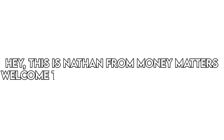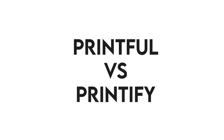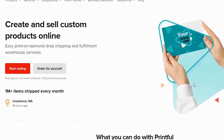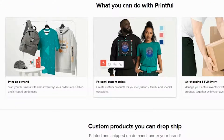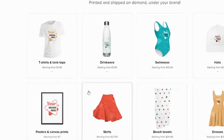This is Nathan from Money Matters, and welcome to our in-depth comparison of Printful versus Printify. You'll find the links to the two products in the description, and you can use the links to check the latest prices and other user reviews. Make sure to watch until the end of the video to know our final verdict on which print-on-demand platform is better.